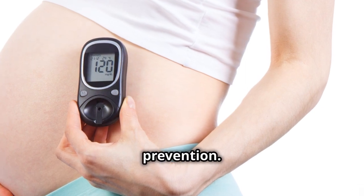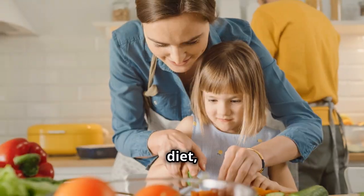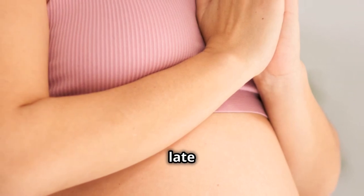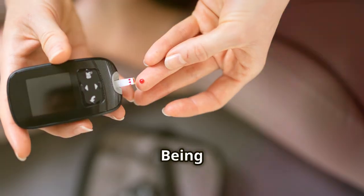Let's talk prevention. Maintaining a healthy weight, eating a balanced diet, and staying active are your best bets. Even if you're already pregnant, it's never too late to start making these healthy choices.